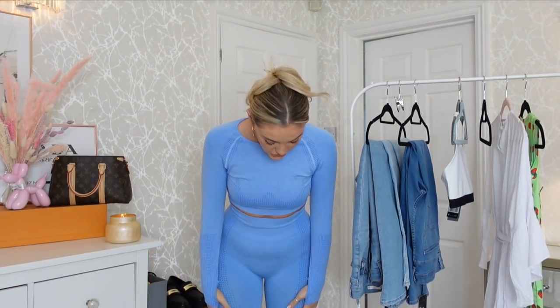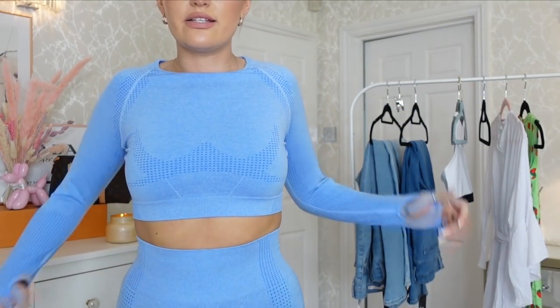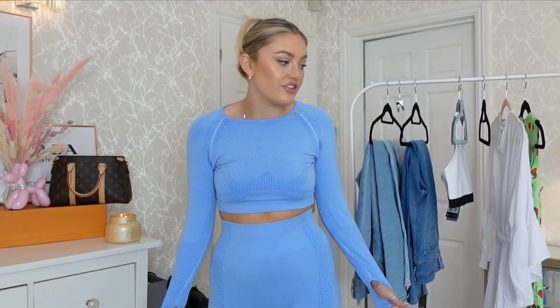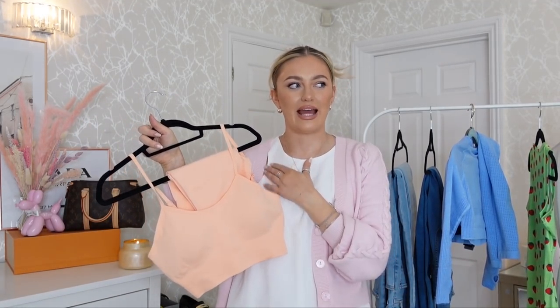This set also comes with a long-sleeved crop top which I really like — it has little thumb holes, which I've always been a fan of. Then we have the blue set, which is actually one of my favorite pieces from today's video. I just love everything about it and feel really comfortable in it. The little top has this lovely detail to the sleeve area. This color is so gorgeous. I love these leggings so much — they fit really nice and snug to the waist area, very flattering at the back, and the length is great for me at just under five foot eight.